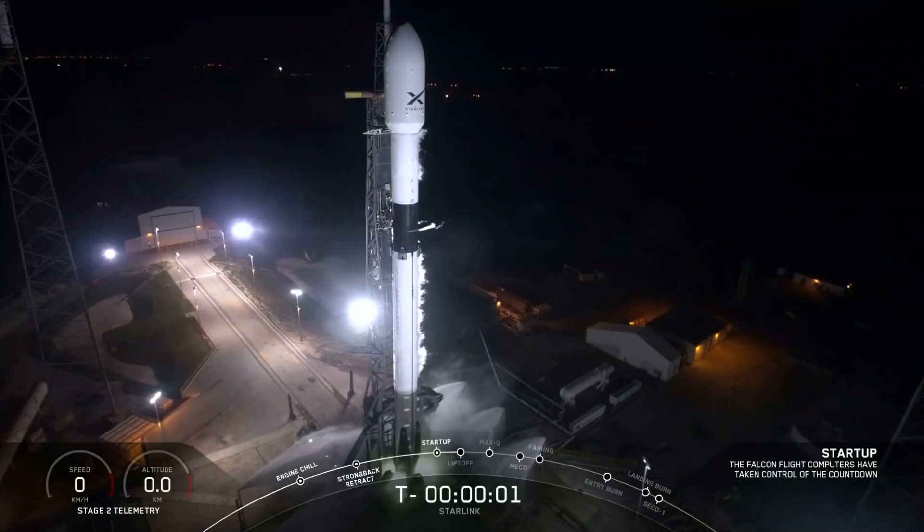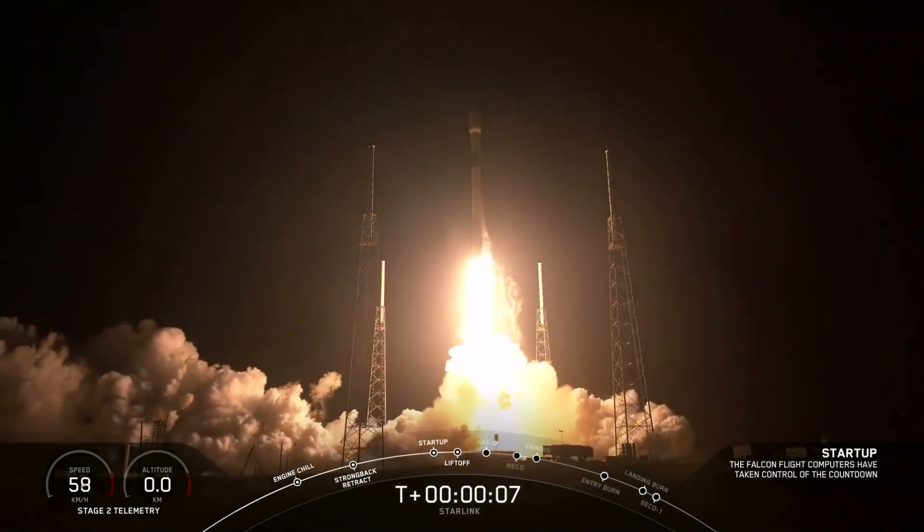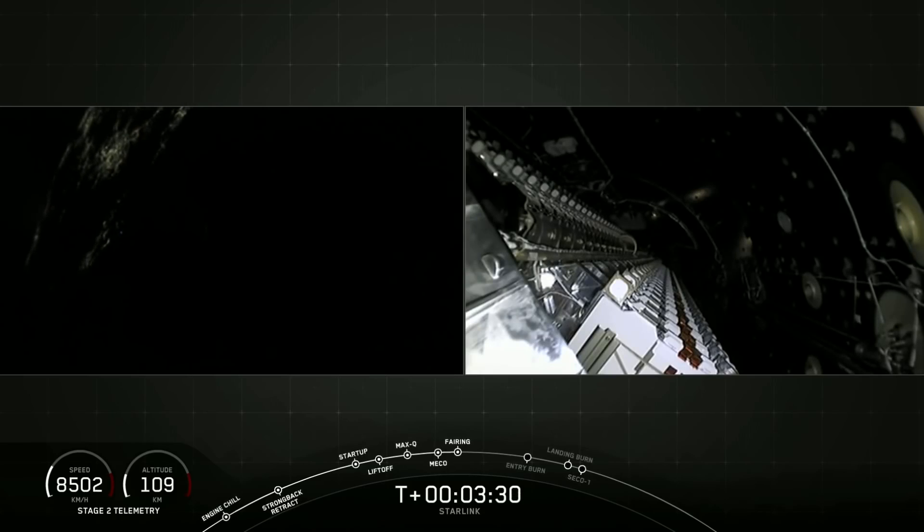And since we last talked, SpaceX has launched 60 spacecraft into orbit on one rocket. This was their Starlink payload, the first real launch. They have 60 satellites on it and they were all stacked up vertically.